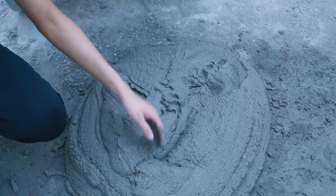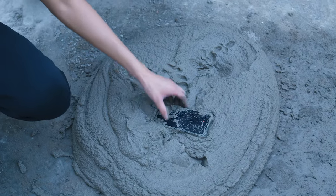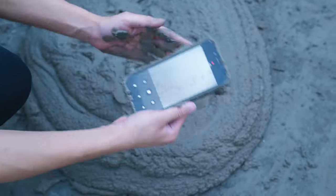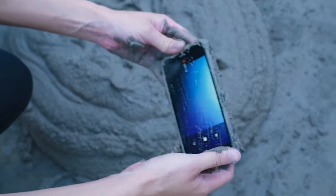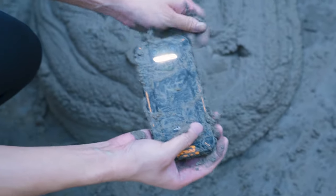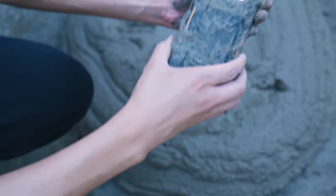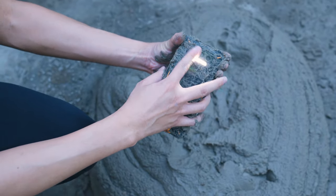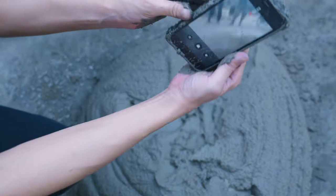Wow, this is our phone. Let's see — wow, the screen is still working! The flashlight — wow, still working. And the camera, perfectly functioning.